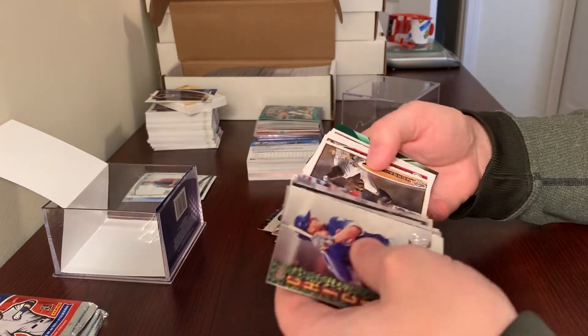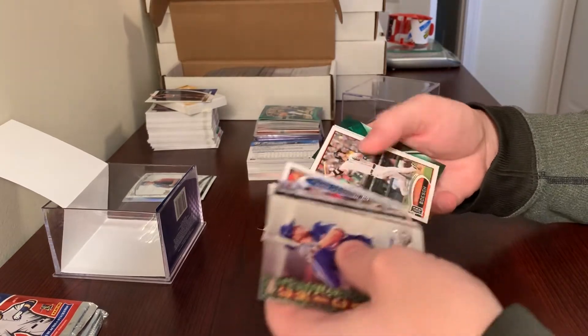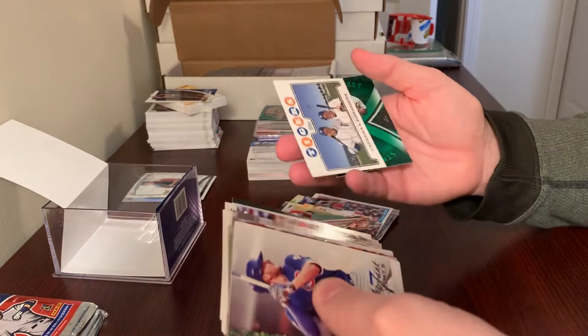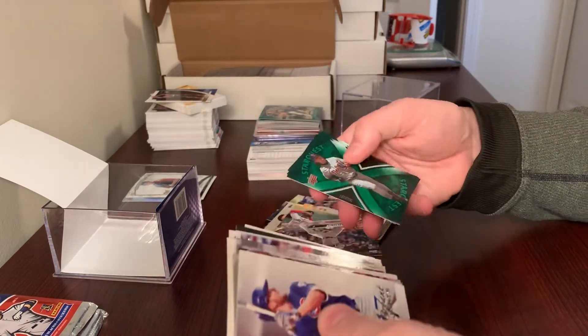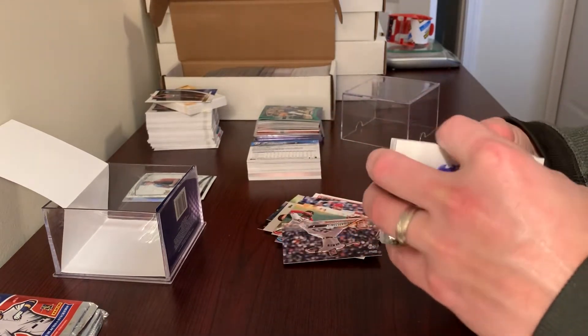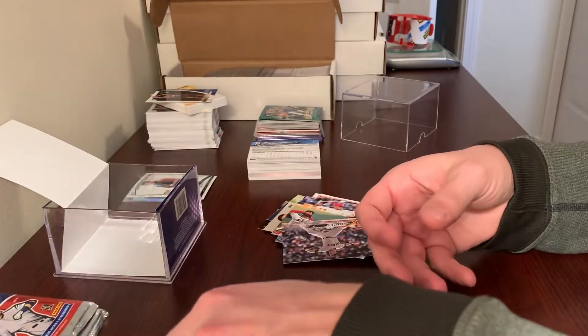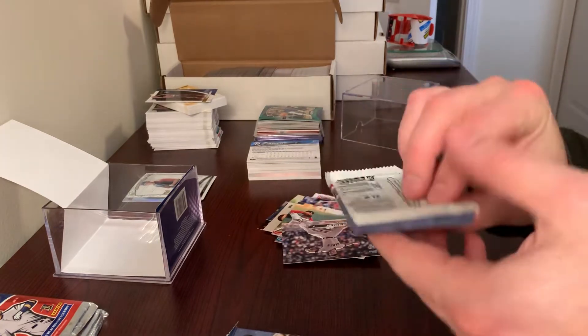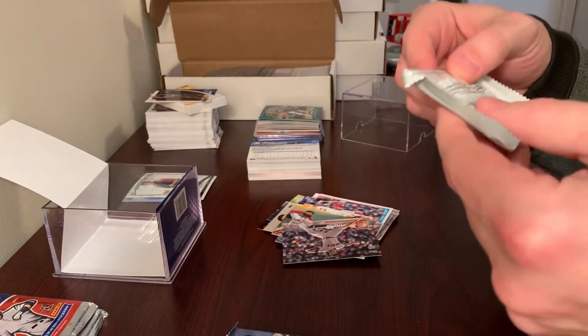So it looks like that's pretty much it. You get a mix of just a bunch of base Topps. There's a Magali Ardonia, some Star Quest cards in the back. And like I said, then we got these packs here — 2019 Series 1. I'll probably just open these.